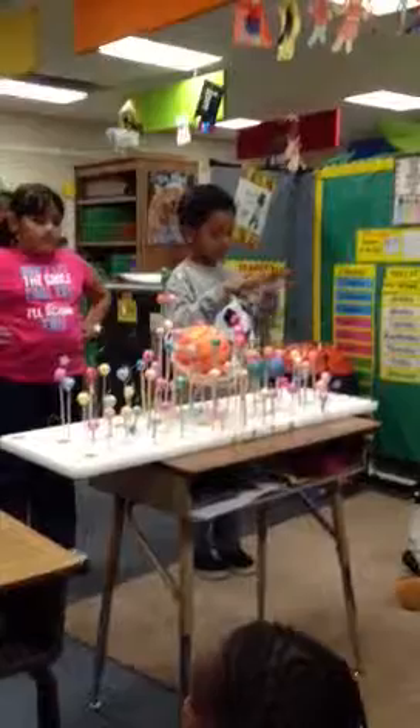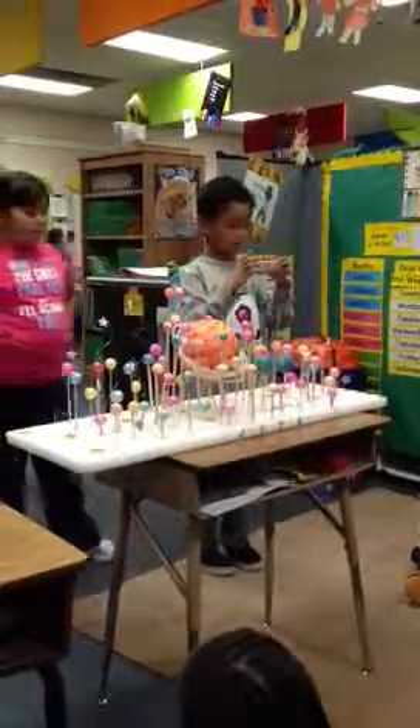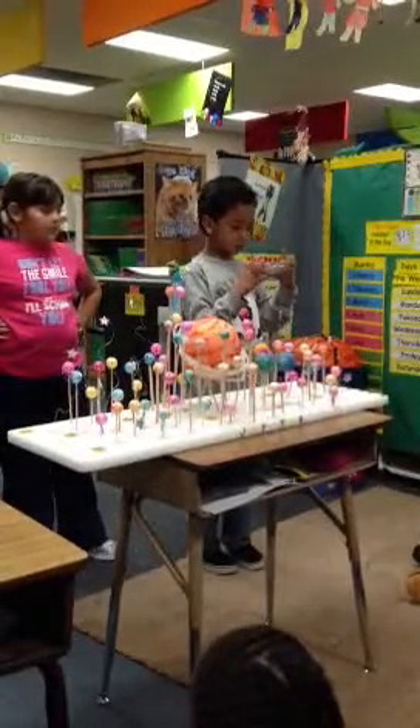How far is Jupiter from the sun? Jupiter is 778.3 million kilometers away from the sun.